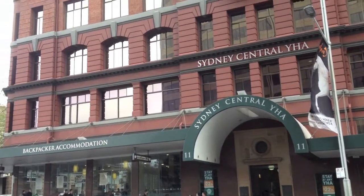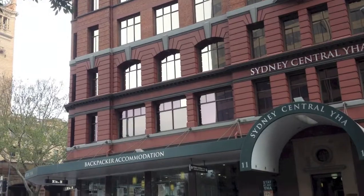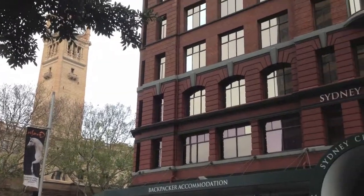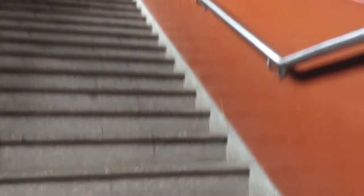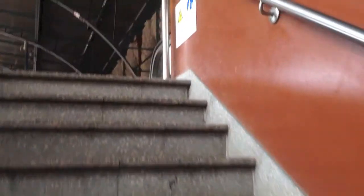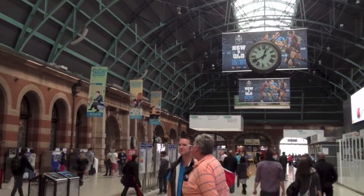That's the Central Railway Station just down to the far side — there's the clock tower of that beautiful building. Here we are at Sydney Central Railway Station, where trains going south to Melbourne set off from here, and most of the outback trains start from this point as well.